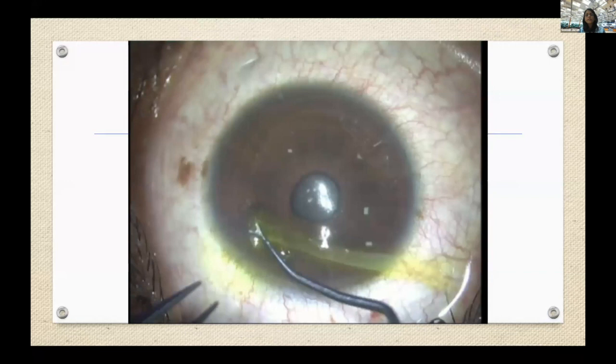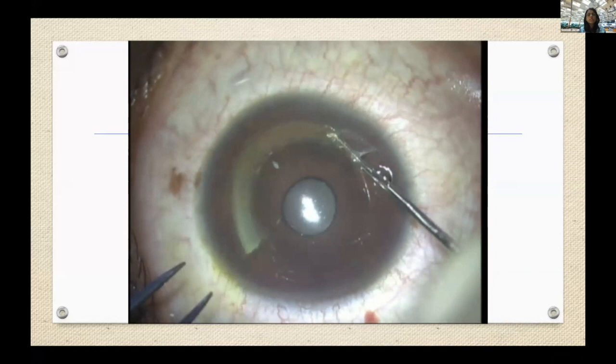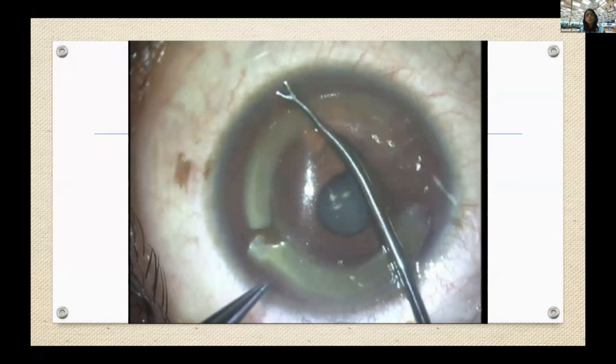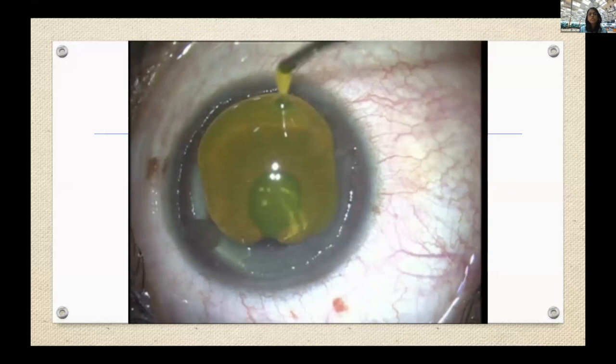Simple modified cataract instruments are used to implant these segments into femtosecond laser-dissected channels already created in the patient's eye. The segment goes in very easily. With entry incisions on both sides, I use a combination of pushing in and sliding, then drawing it in from the other side using a reverse Sinskey hook. In progressive or younger patients showing signs of progression, I always combine it with cross-linking.